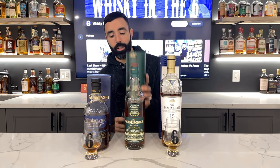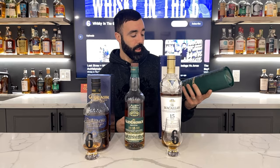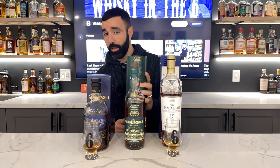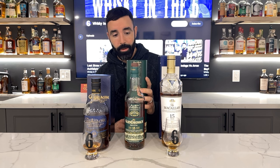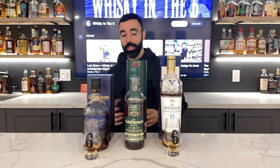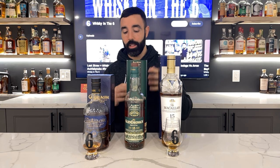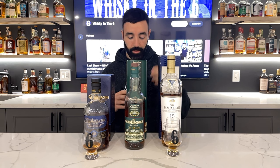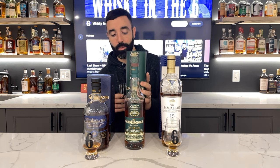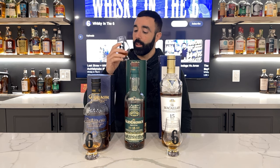Moving on to the Glendronach 15 — this is the first time in a long time the LCBO actually got the Glendronach 15. It's 46% and really well priced at $120. That's probably going to change next time they get it, because the 12-year-old is $100 and the 18-year-old is $230, so it's in a weird position at 15 years old. At 46%, non-chill filtered with no added colour — one of the few really good deals at the LCBO.